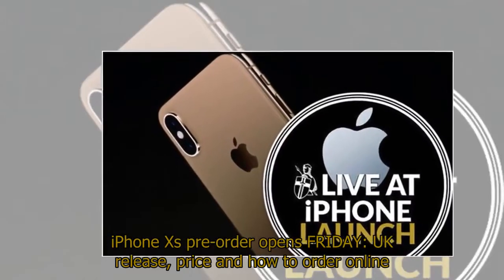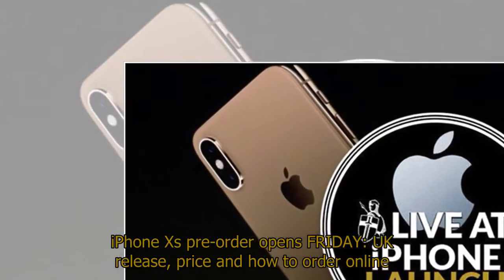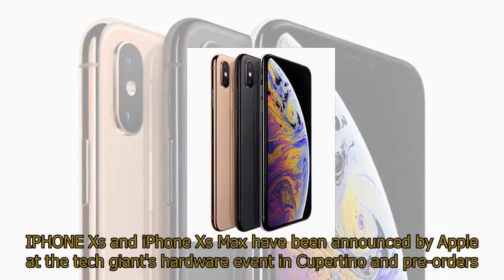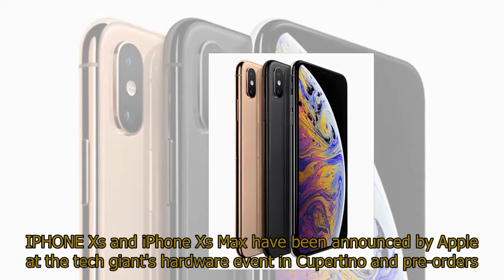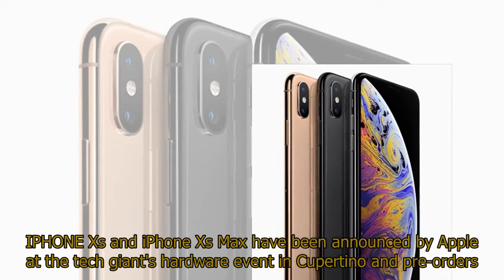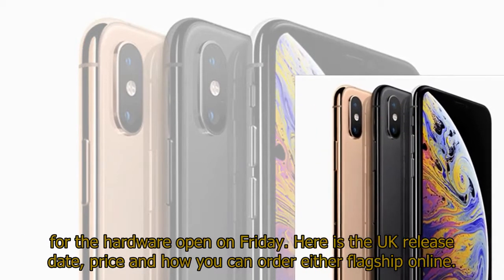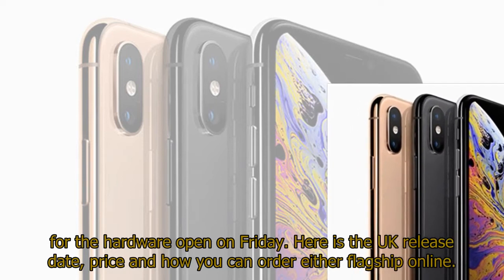iPhone XS pre-order opens Friday: UK release, price, and how to order online. iPhone XS and iPhone XS Max have been announced by Apple at the tech giant's hardware event in Cupertino, and pre-orders for the hardware open on Friday. Here is the UK release date, price, and how you can order either flagship online.